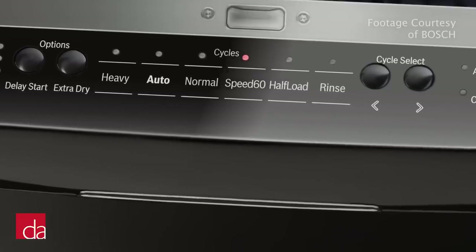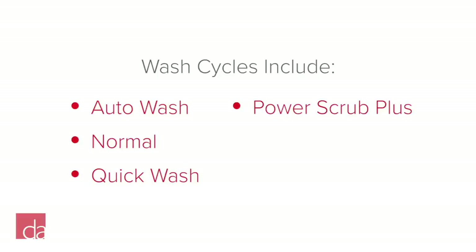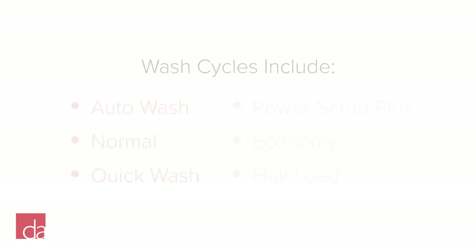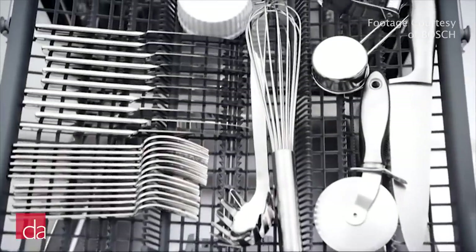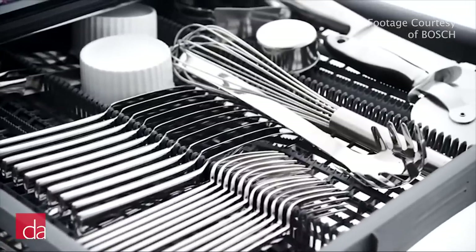The Ascenta series has all the basic wash cycles you'd expect from a modern dishwasher: auto wash, normal, quick wash, power scrub plus for heavily soiled dishes, economy wash for delicate items, and half load. In the Ascenta series, you'll have the option of going with a traditional silverware basket, or you can upgrade to Bosch's cutlery tray for added loading flexibility.